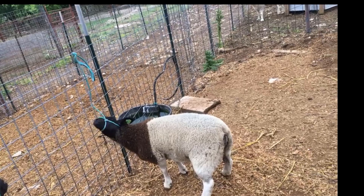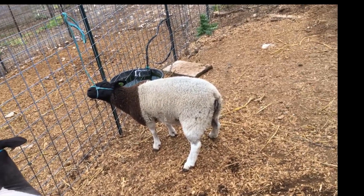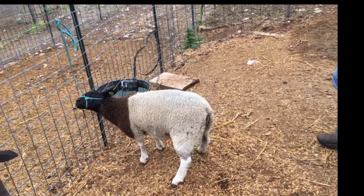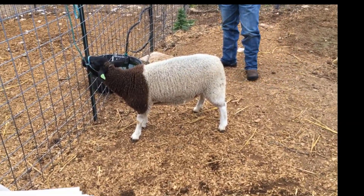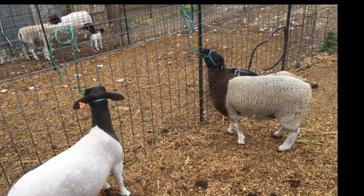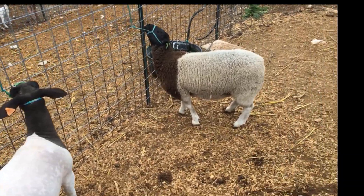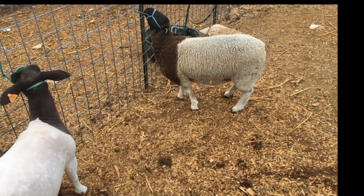Hello everyone, this is Brad Rader, County Extension agent in Gillespie County. Today we're here to visit about some Dorper classifications and new guidelines that are coming out. Assisting me are Jamie Osborne, Taylor Osborne, and also Brody and Bradley Rader. We've got two ewe lambs here tied up — one of them is sheared and one is not sheared — so we can talk about the differences, since they may not always be sheared when you're picking them out.